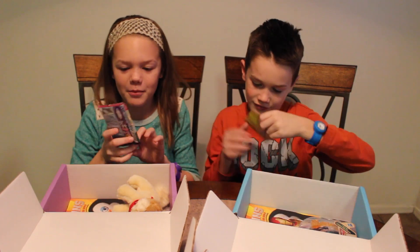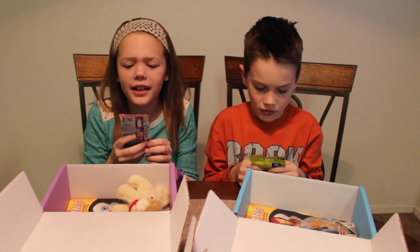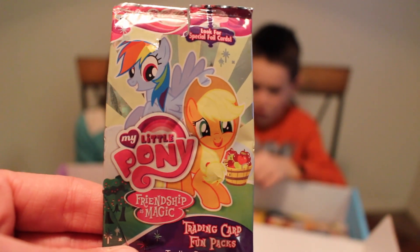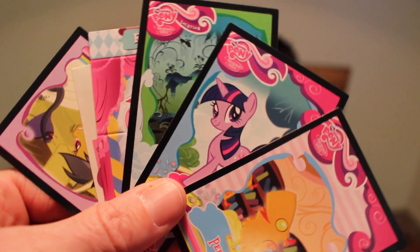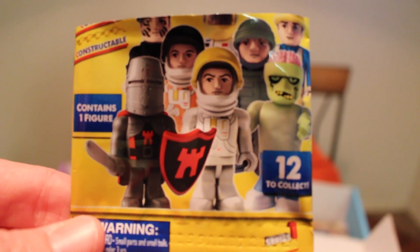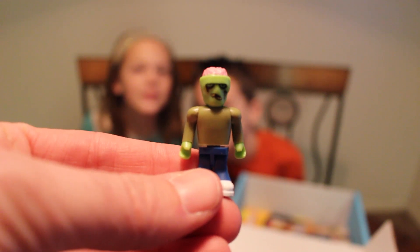Next it looks like me and Bryce both have these little packages. Mine is My Little Pony Friendship is Magic Trading Card Fun Packs — trading cards, tattoos, trivia, sweepstakes, and more. I got a Little Lego man. And it looks like I got a Zombie Frankenstein guy.